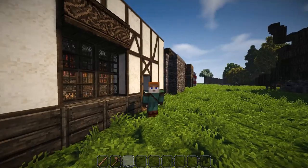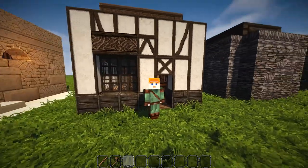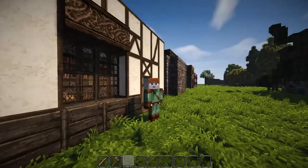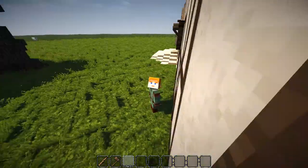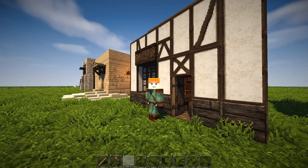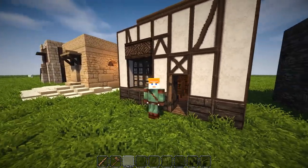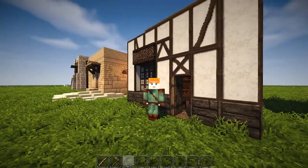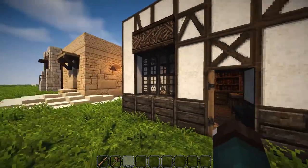Hey guys, welcome back to Conquest Reforged. Today we're here on the final day of the interior contest, which is ending tonight at 11:59 PM Pacific Standard Time. Anyways, here we have three new designs to show off. Last episode we got some comments asking to see a pawn shop, a bookstore, as well as a desert home style, so I know these are last minute and the contest is due today.